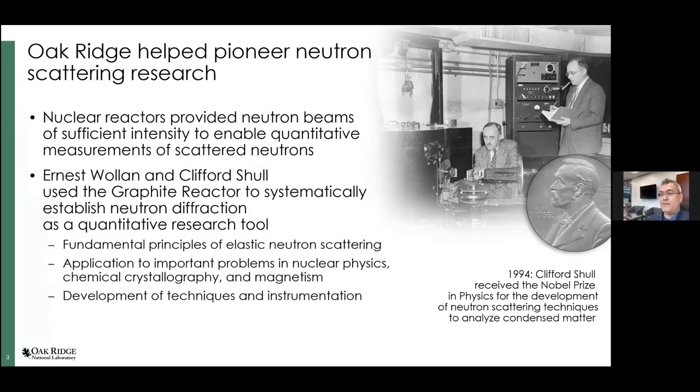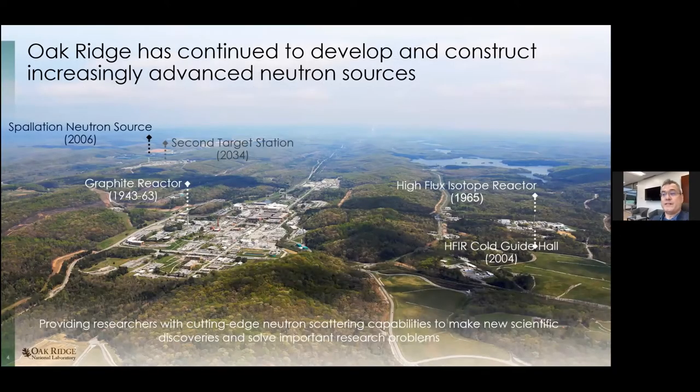Very early on it was recognized what could be done with neutron beams from this reactor. Ernie Wollan, who later was awarded the Nobel Prize together with Cliff Shull, started neutron experiments already in 1944 when the reactor first became critical. Cliff Shull joined in 1946, and the photo shown is from 1949 when they were working on one of the first diffractometers for neutron research at the graphite reactor. Oak Ridge has been involved in neutron research for a long time.